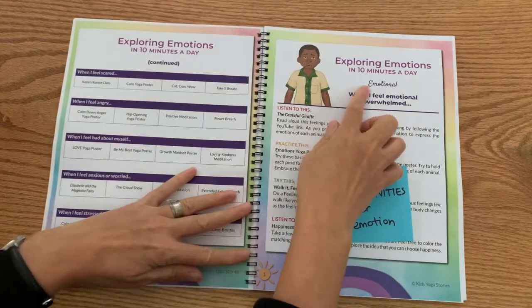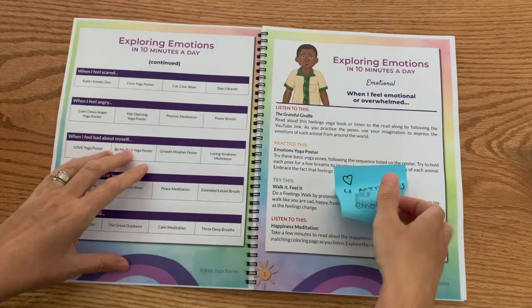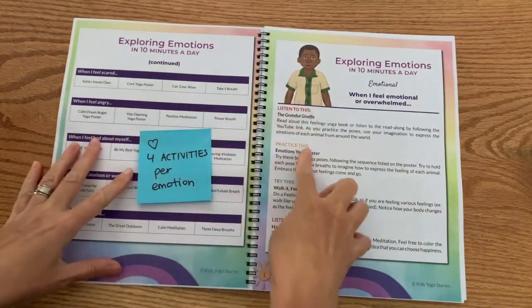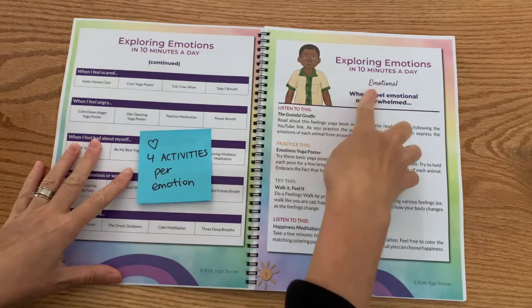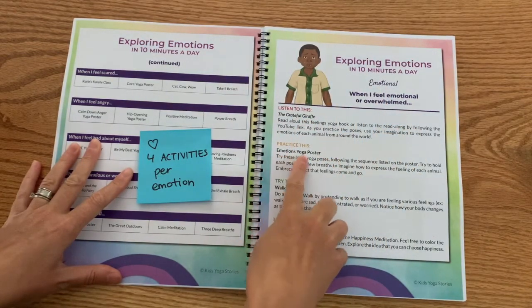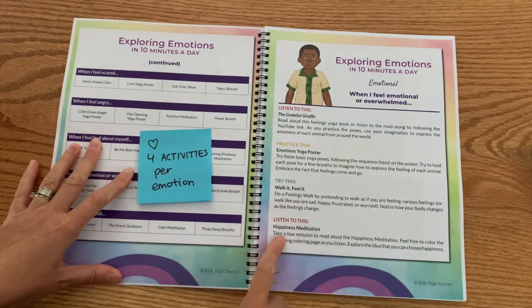Then going further in, you have an overview under each emotion — four activities per emotion. For example, under 'emotional,' you can listen to the Grateful Giraffe, you can practice the Emotions Yoga poster, you can practice Walk It Feel It — a mindfulness activity — or listen to a Happiness Meditation.